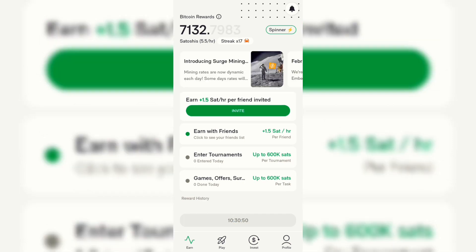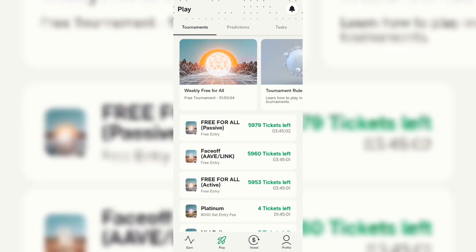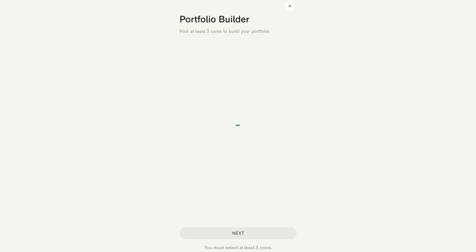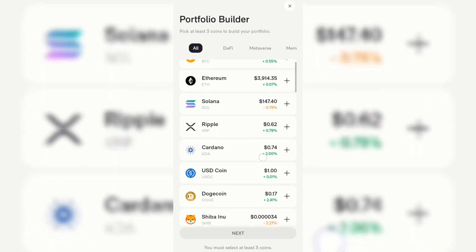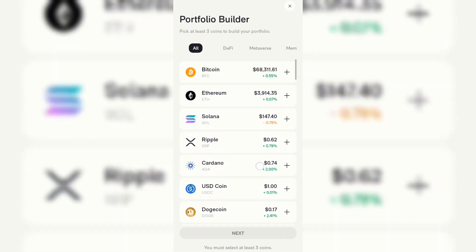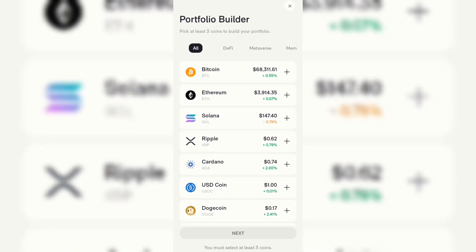The second way to earn on Ember Fund is by entering tournaments. I haven't entered any today, so mine is showing 'Enter' at zero. You click on it — this is very important, you have to be doing it to boost your earnings. Once you click on the tournament, it takes you to a page where you select three to five coins, and those coins must be pumping — select coins that are currently pumping.